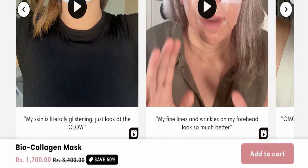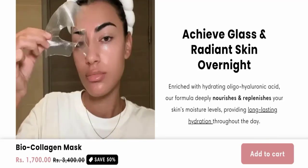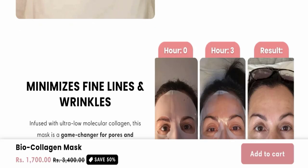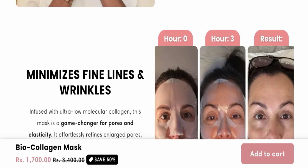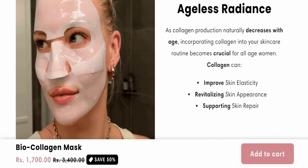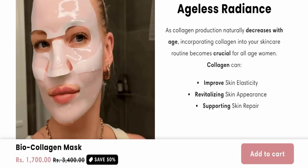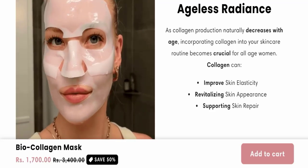You can achieve glass and radiant skin overnight. It also minimizes fine lines and wrinkles, and gives you ageless radiance which improves elasticity, revitalizes skin appearance, and supports skin repair.